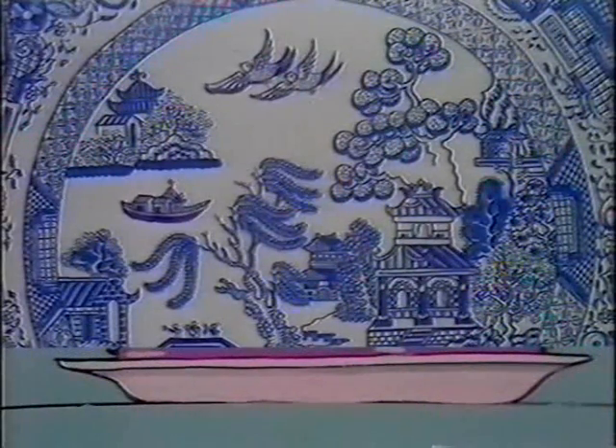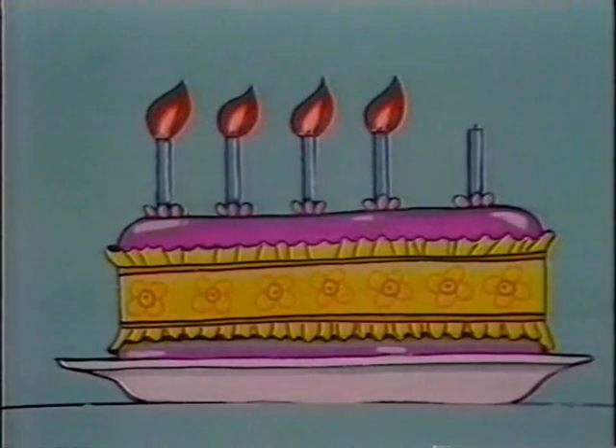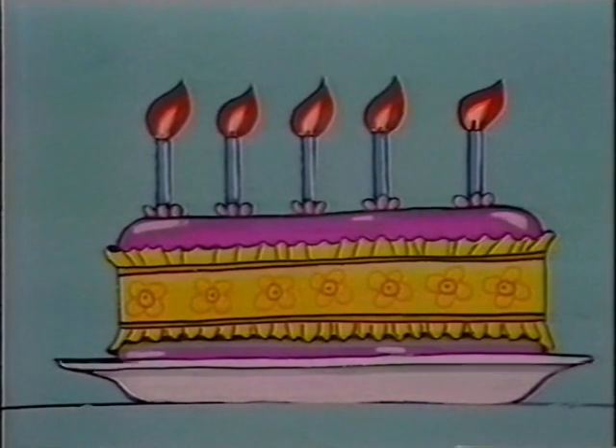Hey, another plate! Something on it — what is it? Oh, cake! With one, two, three, four, five bright candles!